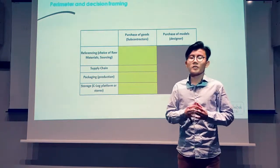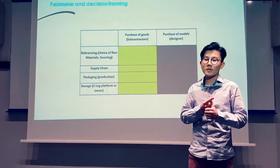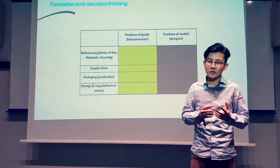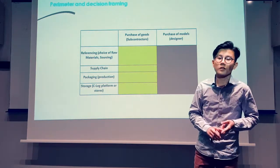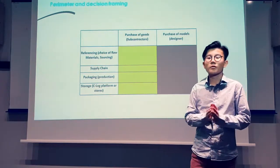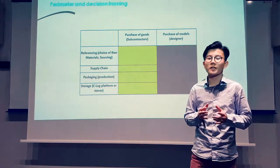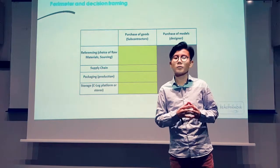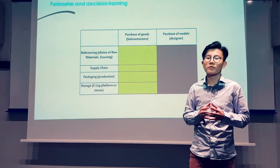The purchasing department takes action in three main activities which are supply chain management, packaging and storage. The demand is an internal demand. The purchasing department can either deal with subcontractors or fashion designers to be provided with clothes. Subcontractors are in charge of manufacturing the products that were previously designed by Beaumanoir itself. We chose to focus on subcontractors as it is the most common approach and the best way to find information.